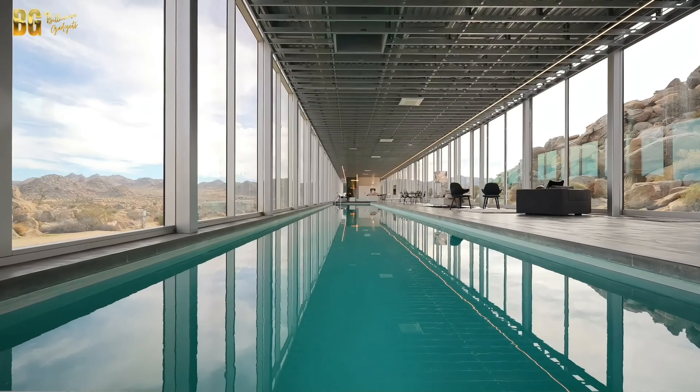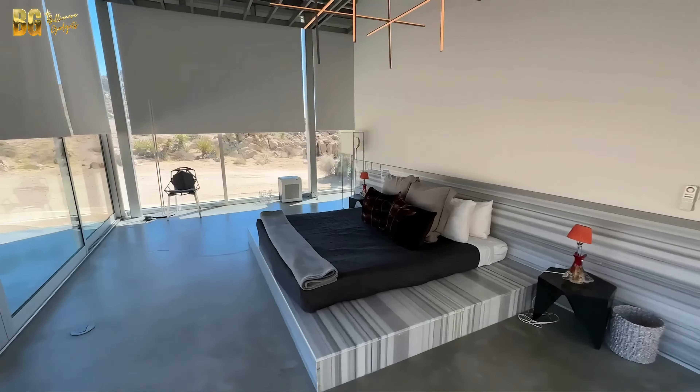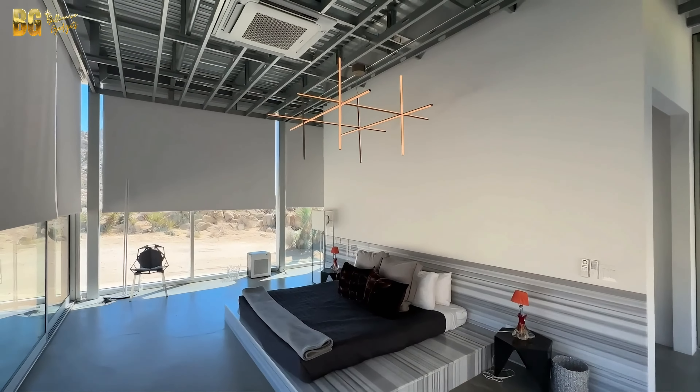The Invisible House boasts three spacious bedrooms and four luxurious baths, each meticulously designed to offer comfort and style. The master suite, with its expansive views and private access to the outdoors, is a true retreat, providing a serene escape from the world.